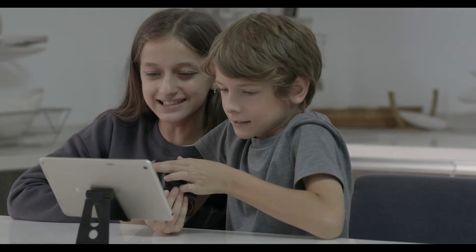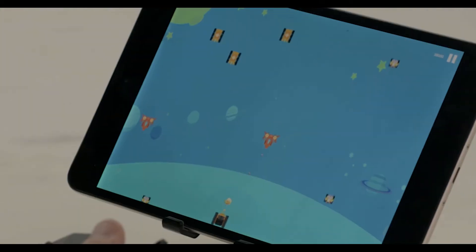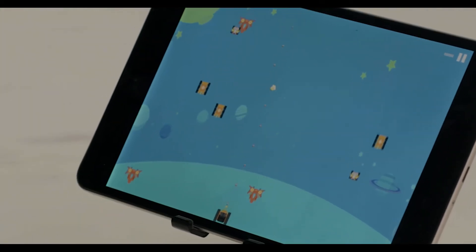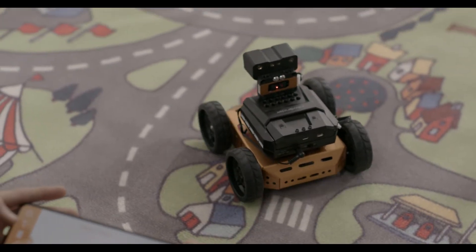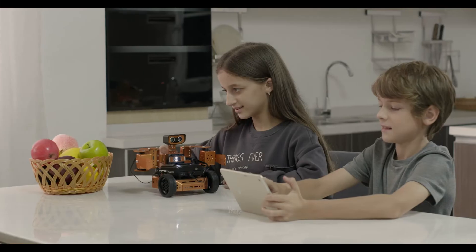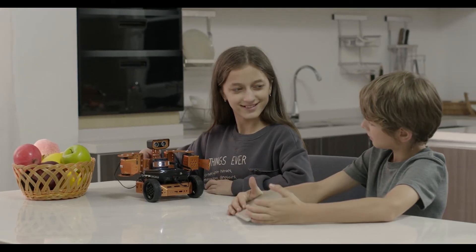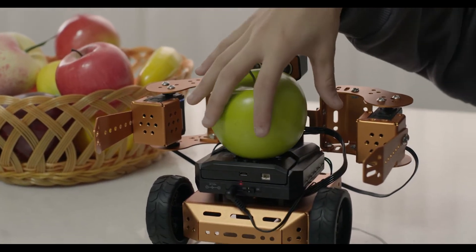Kids can also create code, play games using the Qt app, and wirelessly control their robot through Bluetooth — bringing playtime and learning seamlessly together. That's the spirit behind Qt, the most educational and captivating robot kit for STEAM education.